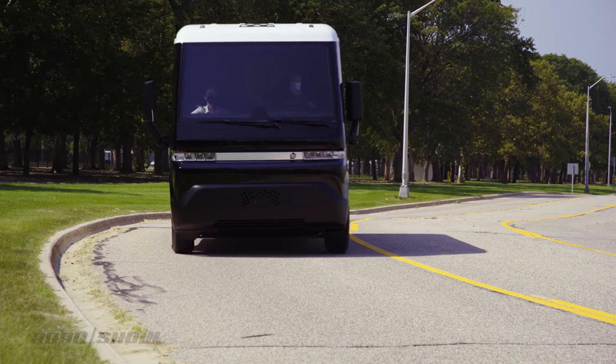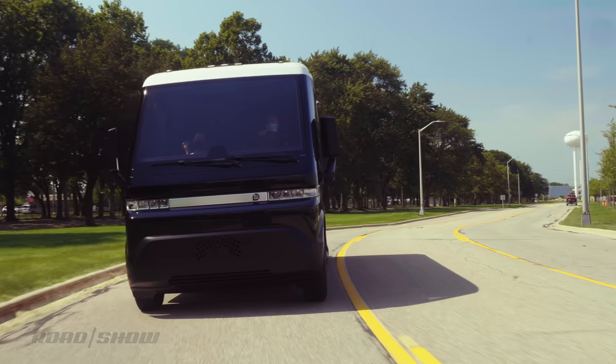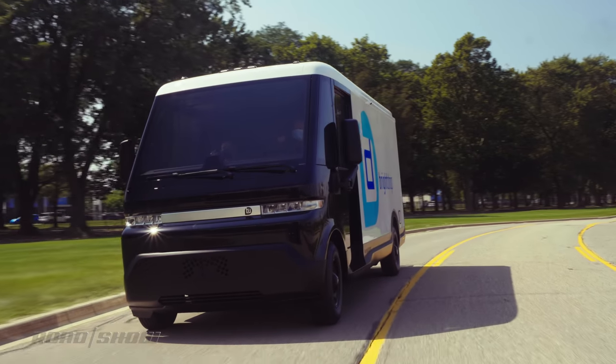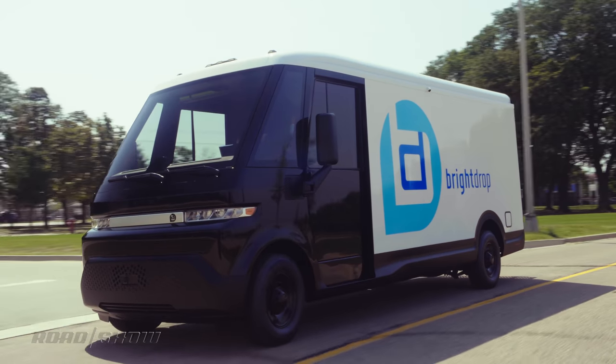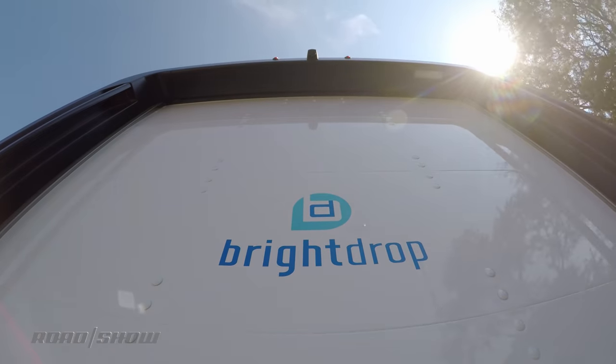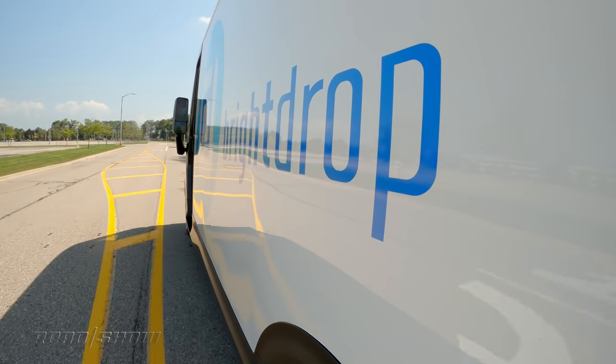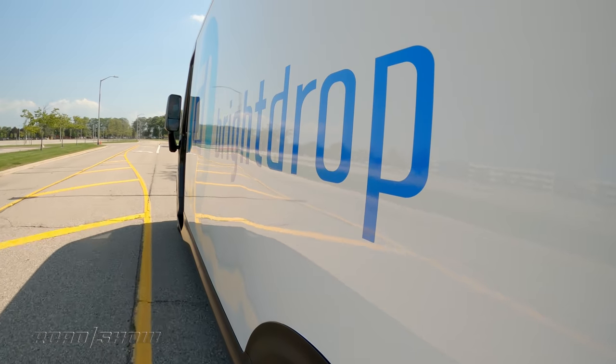Multiple configurations will be offered, but for now the EV600 provides an impressive 250 miles of range. This is about double what the upcoming Ford E-Transit is expected to have. Even though many delivery vehicles only average around 100 or 150 miles per day, BrightDrop wanted to make sure its van was more than up to the challenge.